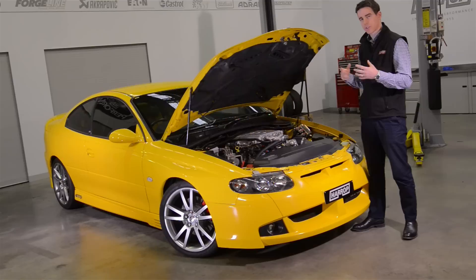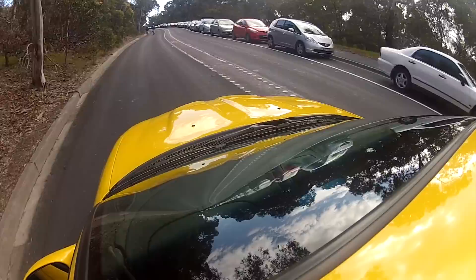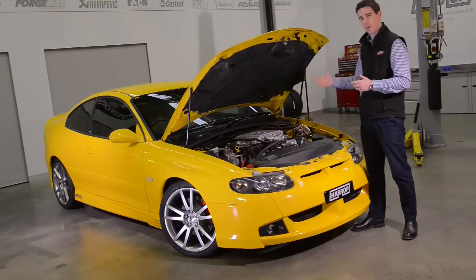Having solved the mechanical challenge of actually getting this engine package to fit with the driveline and the transmission, running the engine required a custom loom from the guys at Ultimate Conversion Wiring. They've done a fantastic job and the car's systems are integrated perfectly with the new motor.